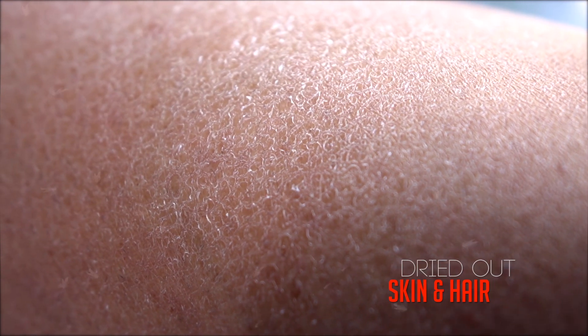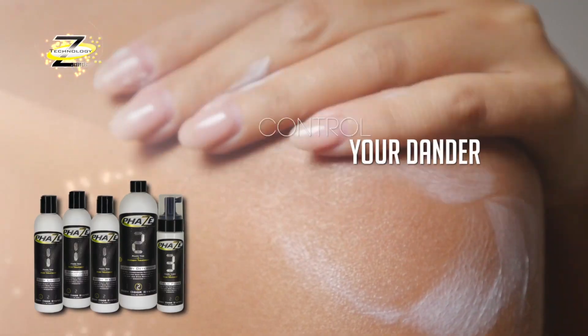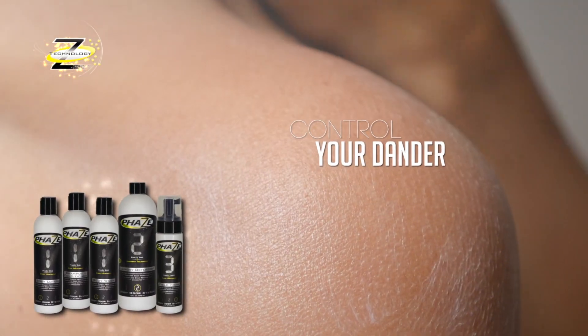Scent control products that dry out your skin and hair are more than just a nuisance. They cause excess dander that negatively impacts your hunt. Thousands of lost human skin cells contaminate your trails and setups, leaving behind a message of danger. The Phase System is designed to control your dander.